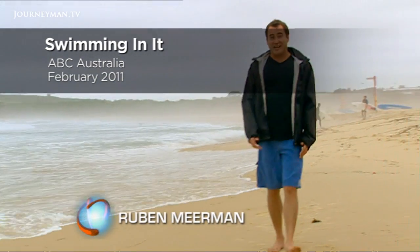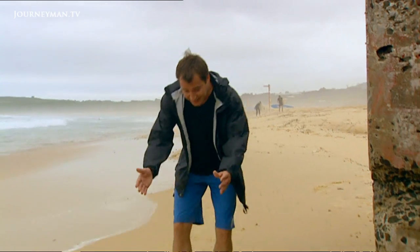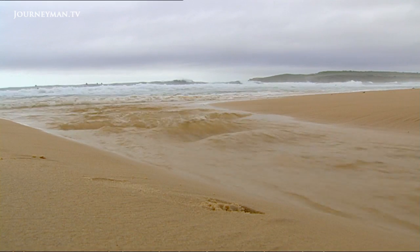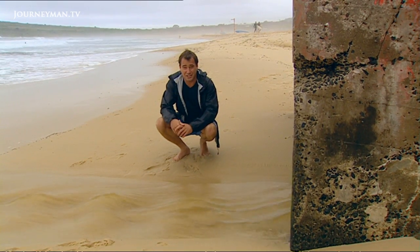Not many people venture down here on days like this, which is why most beach lovers never get to see this. It's stormwater and as you can see it's flowing straight out there. Doesn't look too bad, but looks can be deceiving.